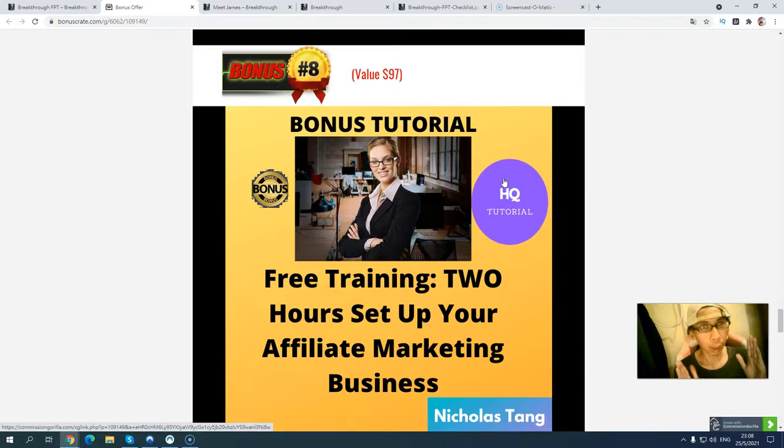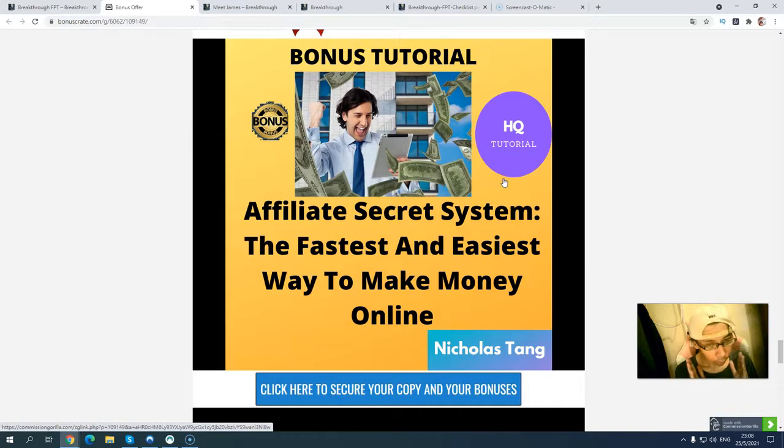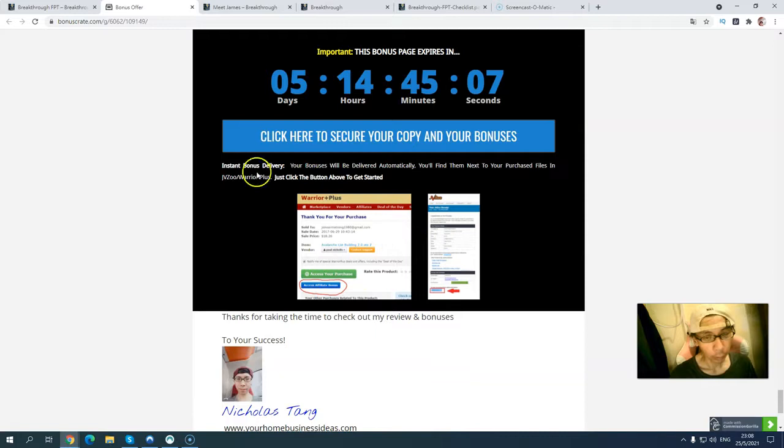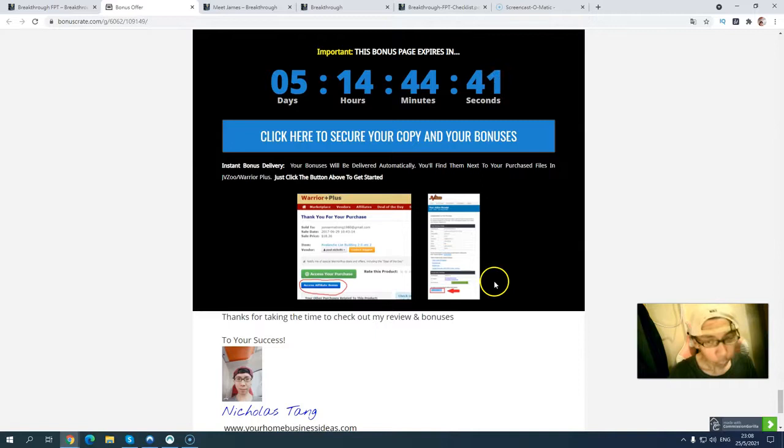Bonus number eight: I will give you free training that will teach you how you can build an affiliate marketing business in just under two hours — simply follow the step-by-step and go through the video training and you will be set up in under two hours. Bonus number nine: I will give you a free secret system that will help you discover the fastest and easiest way to make money. All nine exclusive bonuses will be delivered to you inside the Warrior Plus platform before the countdown timer hits zero. Simply click the link below in the description and come to my bonus page, click the blue button, and go through to the sales page to pick up the product.